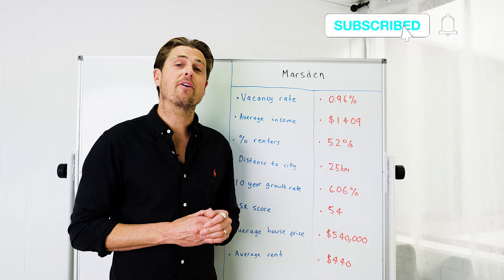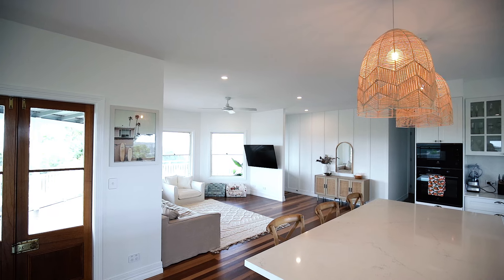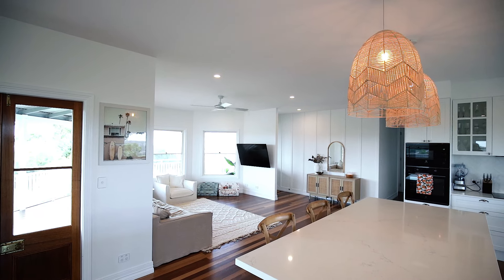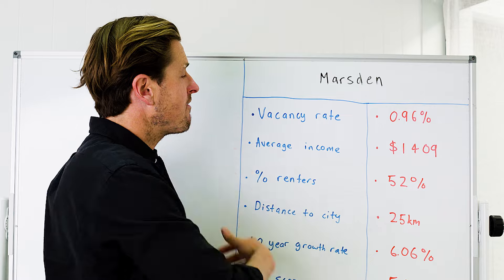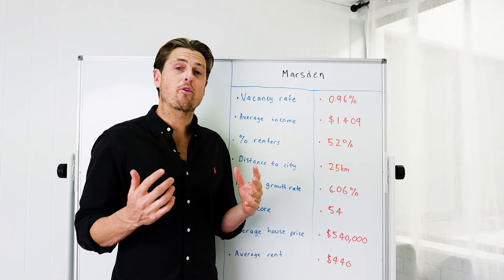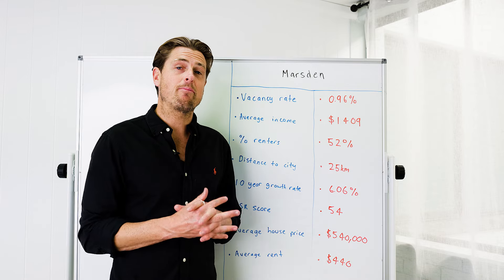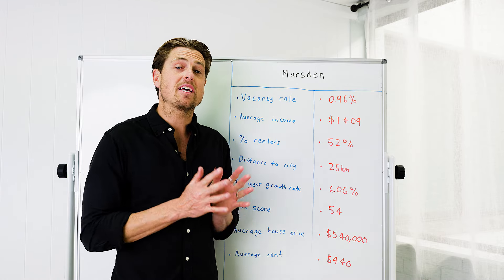This part of Brisbane is very similar to the northwest of Sydney, the southern shire in Sydney, or the northeastern parts of Melbourne. What I love about Marsden is it had a really bad historical brand name, and that's put a whole lot of investors and owner-occupiers off the area for the last 15 years.